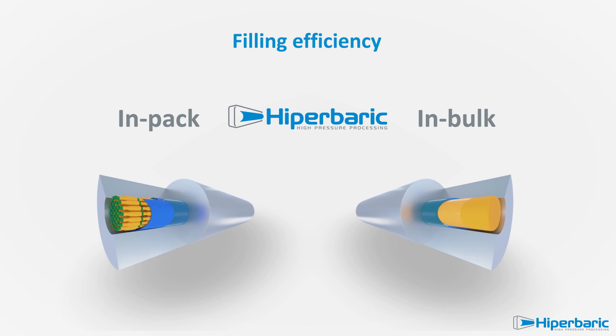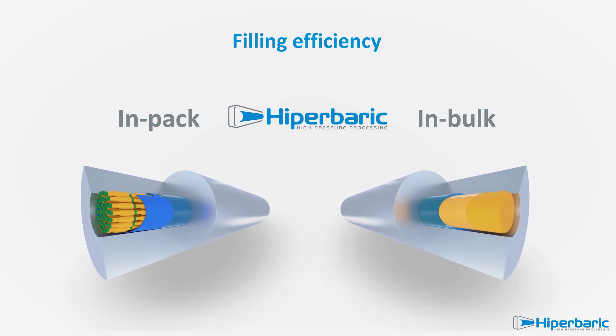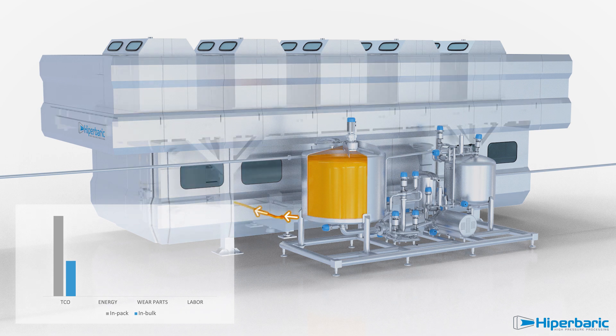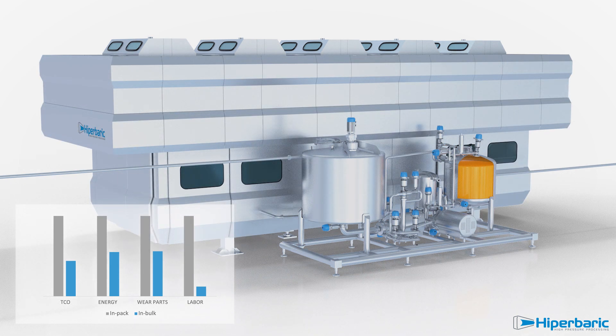Hyperbaric in-bulk machines present an optimised filling efficiency of 90%, roughly double that achieved with an in-pack HPP machine. With the new in-bulk machines, the total cost of ownership per litre will be cut by more than 50% compared to traditional HPP in-pack process. Energy and wear parts consumption is significantly diminished, labour cost is drastically reduced, and a single person can operate the Hyperbaric 1050 Bulk because no manual handling is needed.